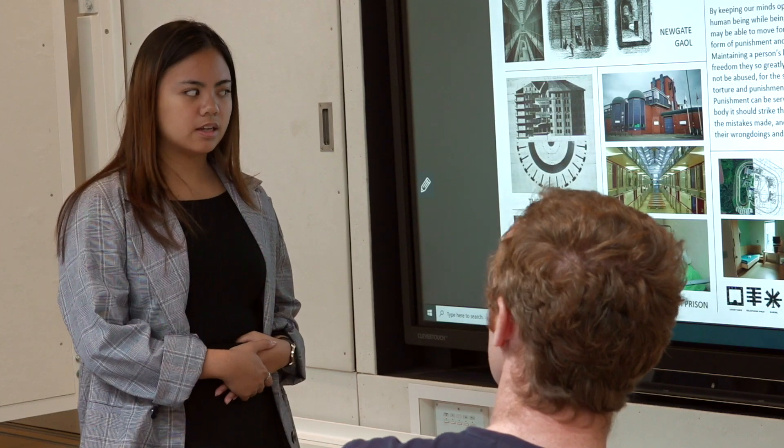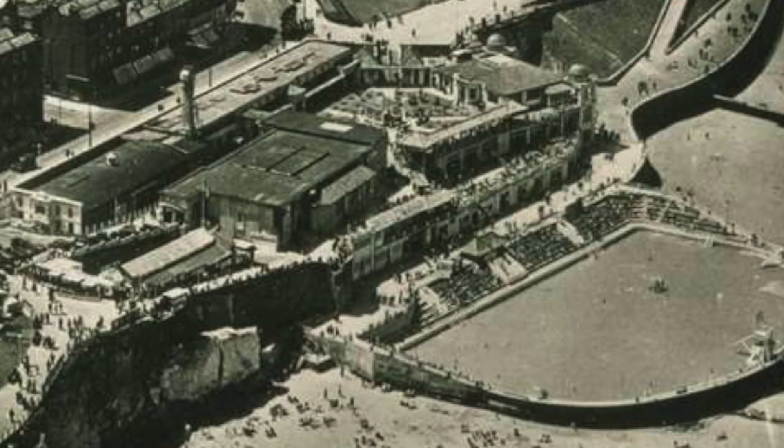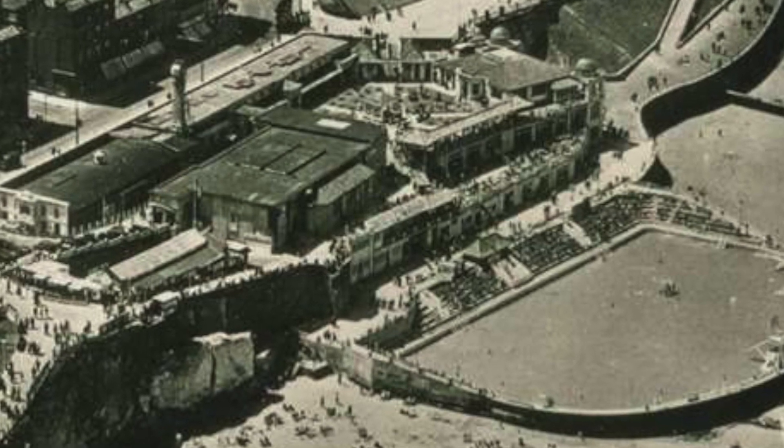We're looking in that context at two buildings: the old Cliftonville Lido — a derelict lido — and also the Theatre Royal in Margate. Students are designing historical conservation work in relation to the theatre, and a new health facility in relation to the Cliftonville Lido.